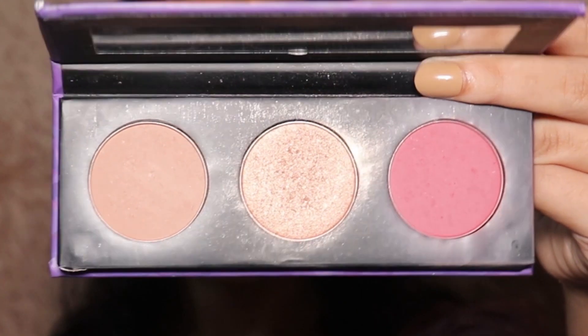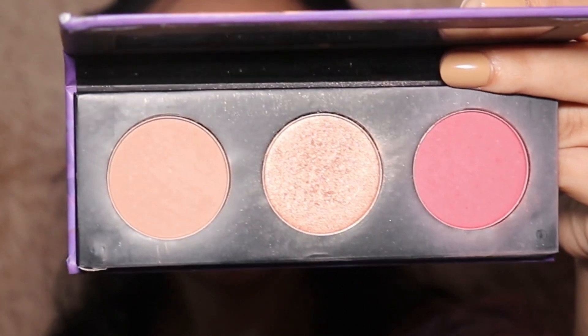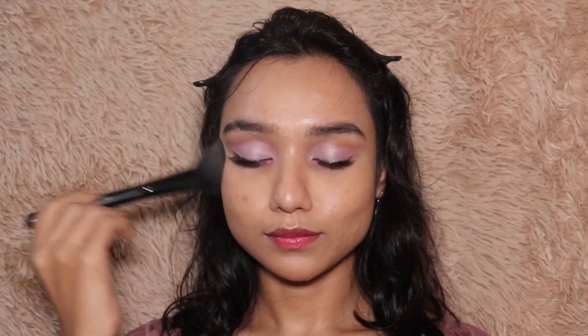Moving on to my blush. I'm going to use the blush and highlighter from the same palette — this is from Sugar. I'm applying the blush very lightly; I didn't want anything heavy other than the eyeshadow on my face. Highlighting the higher points of my face with a really pretty highlighter — not very stark or in your face.